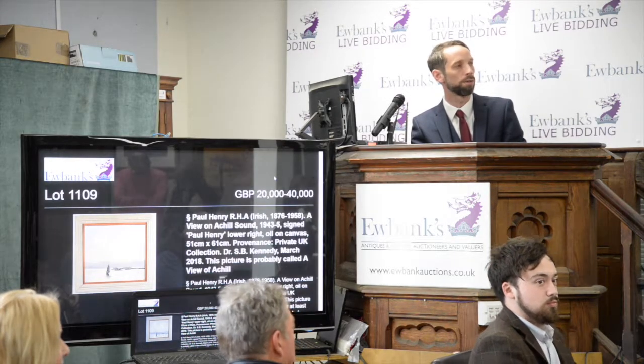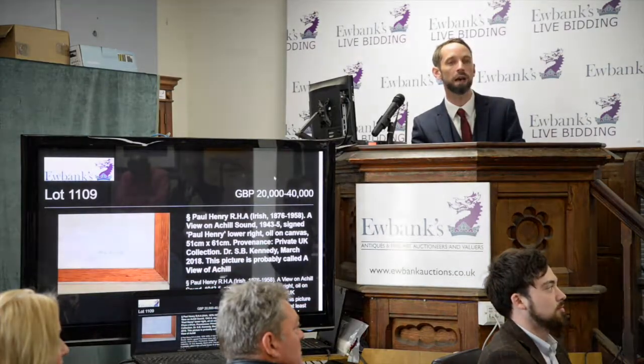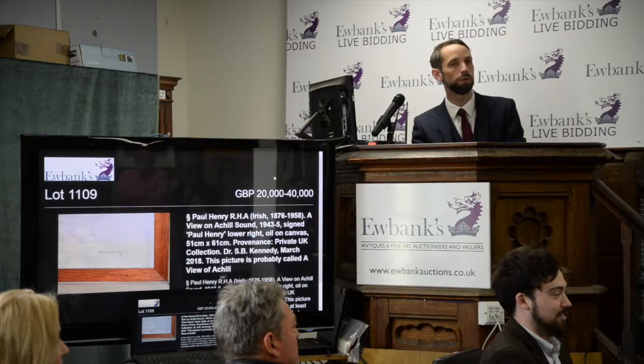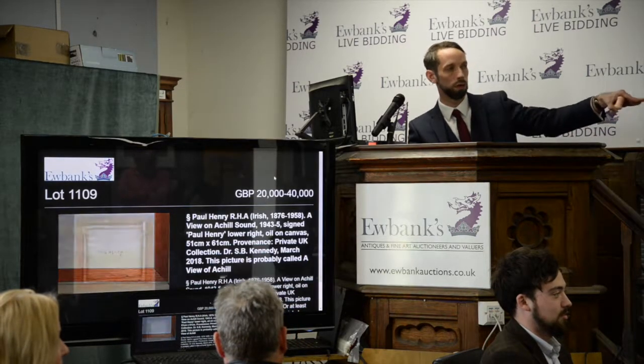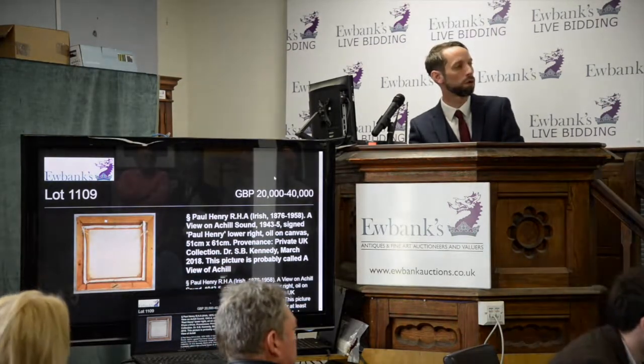At £56,000 — it was John's phone bidder at £56,000. £58,000 with you Tim at £58,000. It's at £58,000 with you Tim on the phone at £58,000. Looking for £60,000 — £60,000 at the back of the room at £60,000.